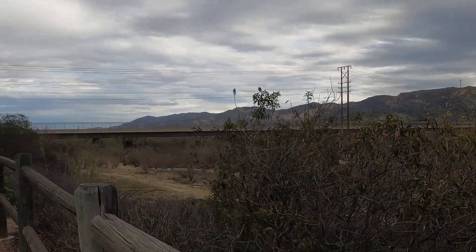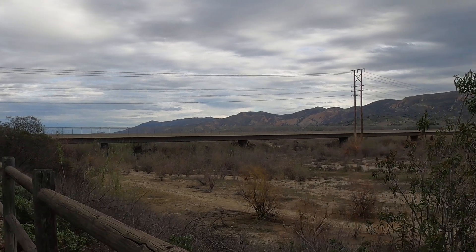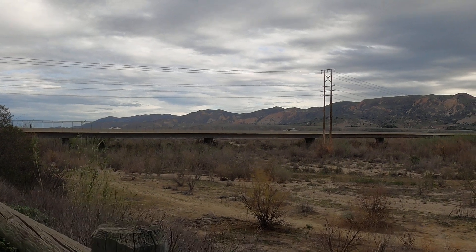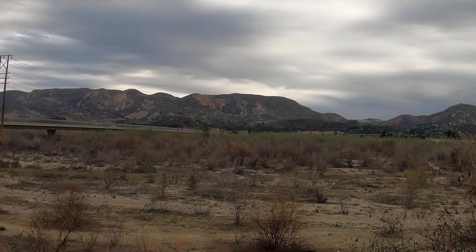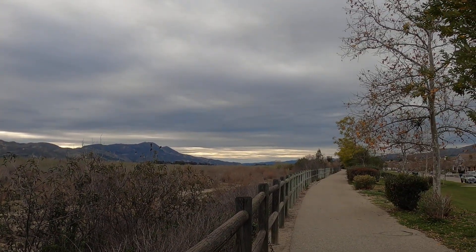The water would have been about as high as that bridge, and it would have been wider — just about a couple miles wide. All full of water headed towards the ocean, down that way.